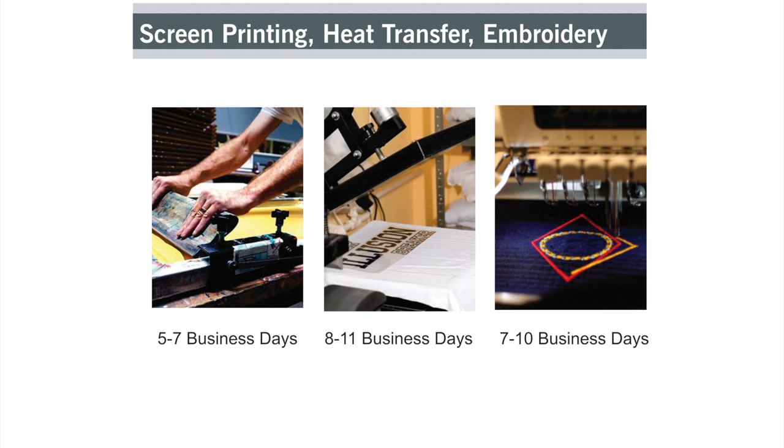We also offer decoration services using screen printing, heat transfer, and embroidery. Our standard production time for screen printing is between 5 to 7 business days.